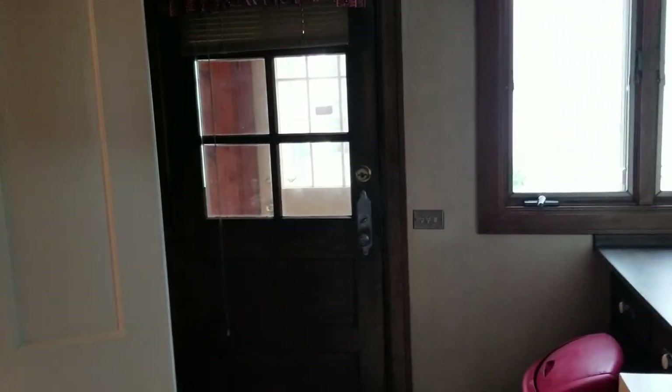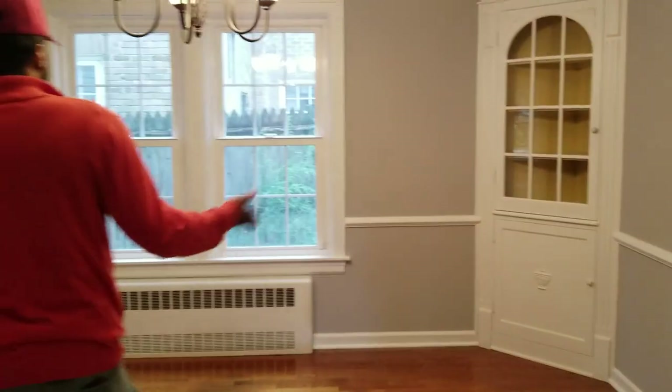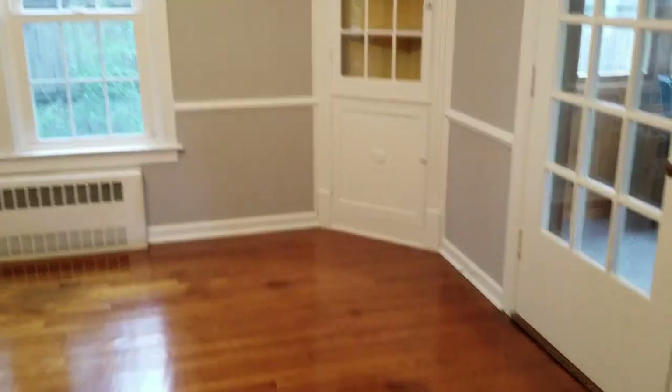Now we're going to roll over here — I got to take my shoes off because right there it says no shoes. They just did the floors, so I got to take those off. Let's roll right into the dining room area — real hardwood floors, brand new paint.